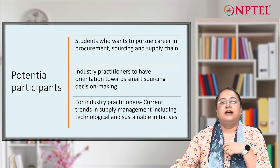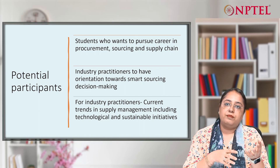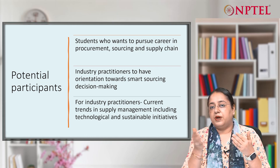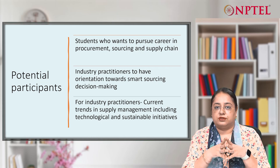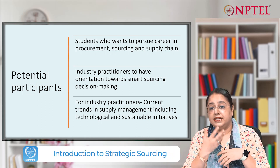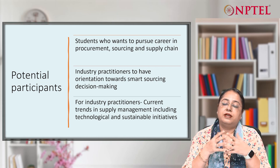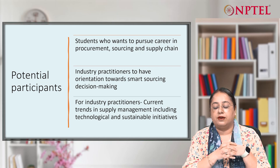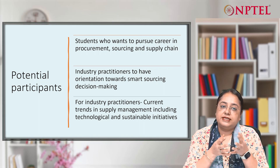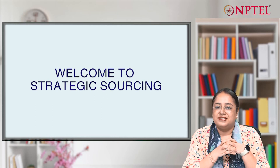We will cover all these topics in this course. Who can do this course? The potential participants should be students who want to pursue a career in procurement, sourcing, or supply chain — this course will be very useful for them, covering end-to-end topics related to the supply management function. It is also useful for industry professionals who want to change careers or enter the discipline of sourcing or supply chain, where they will develop competency in smart sourcing decision-making. It is also useful for industry practitioners who want to understand current trends in supply management, including technological and sustainable initiatives. With this, I welcome all participants to the strategic sourcing course.